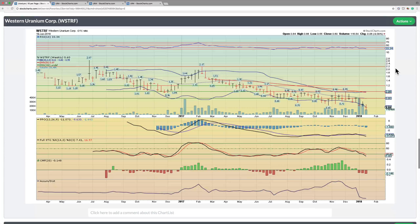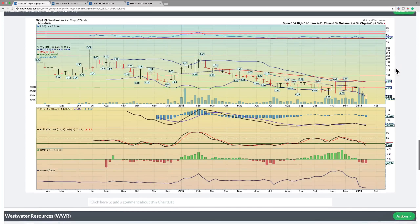Looking at Western Uranium Corp — this company looks like it's kind of dead man walking. Wouldn't touch this.